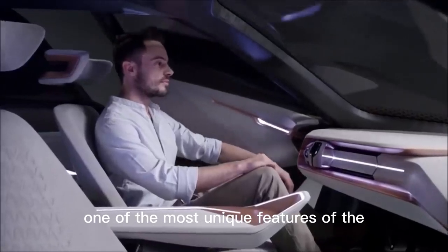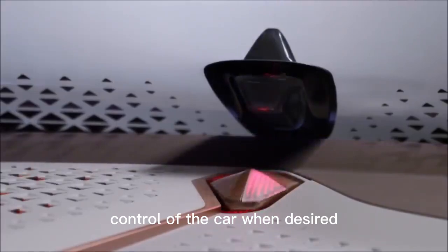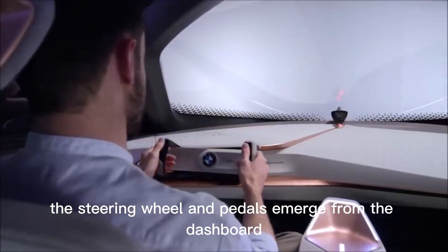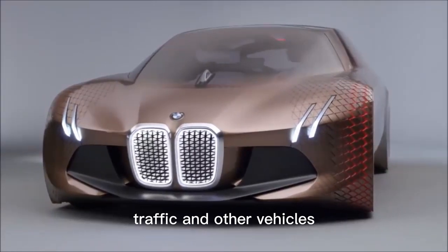One of the most unique features of the BMW Vision Next 100 is its Boost Mode, which allows the driver to take manual control of the car when desired. When in Boost Mode, the steering wheel and pedals emerge from the dashboard, and the car's AI systems provide the driver with real-time information about road conditions, traffic, and other vehicles.